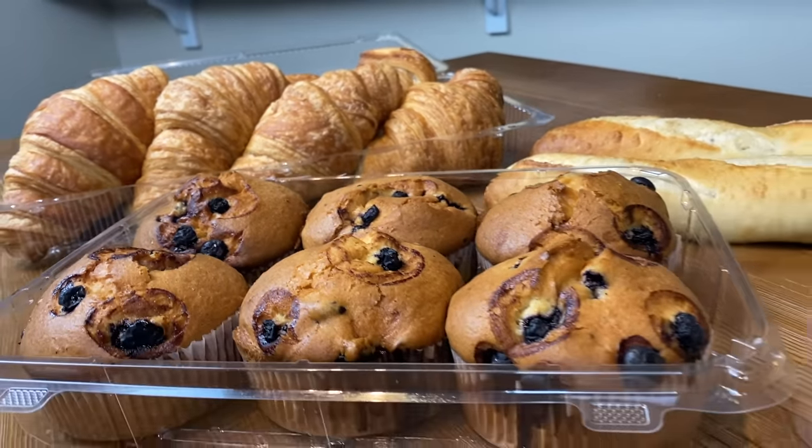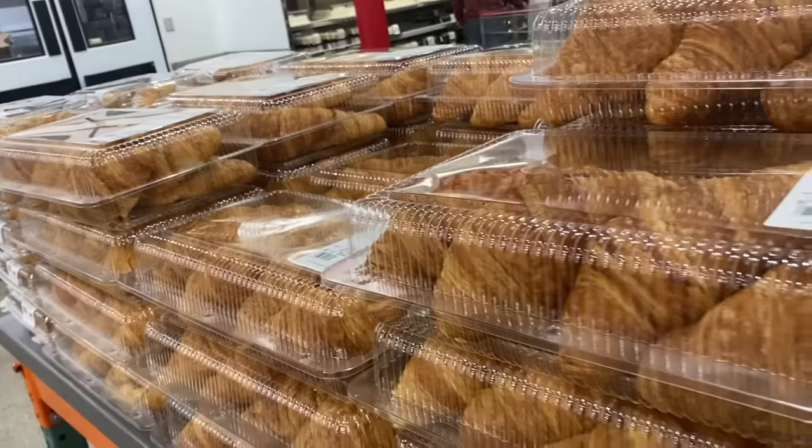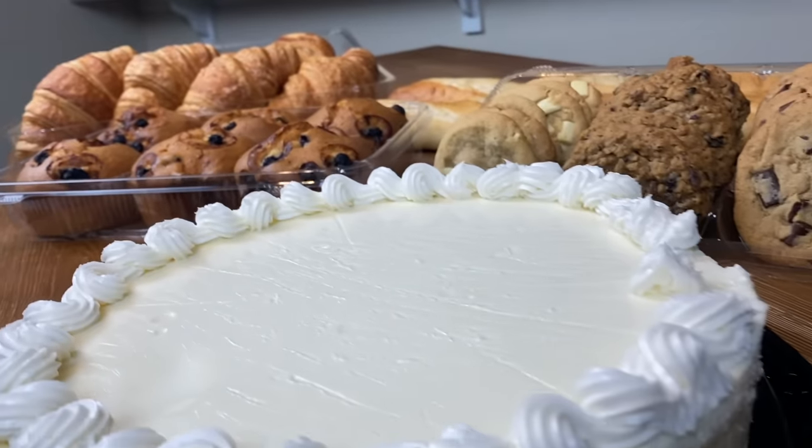It looks sensational, everybody. I just want to say right now that, wow. Everyone, the Costco bakery is a magical, delicious place. So many options. What is going on, everybody? Eric The Electric, coming back to you guys again with another video. Ladies and gentlemen, we're jumping straight into this one today, because in this video, everybody, we're going to be taking on the most delicious items at the Costco bakery.